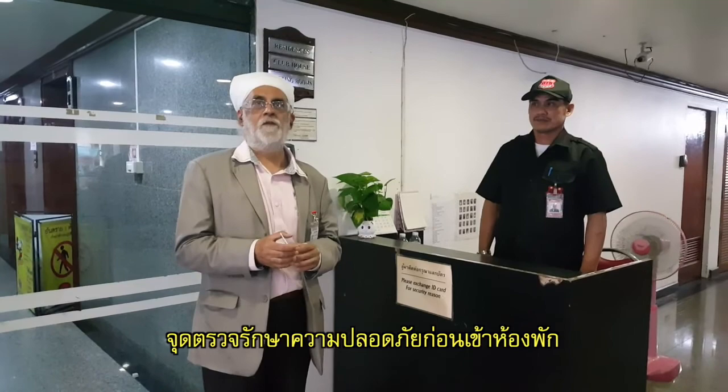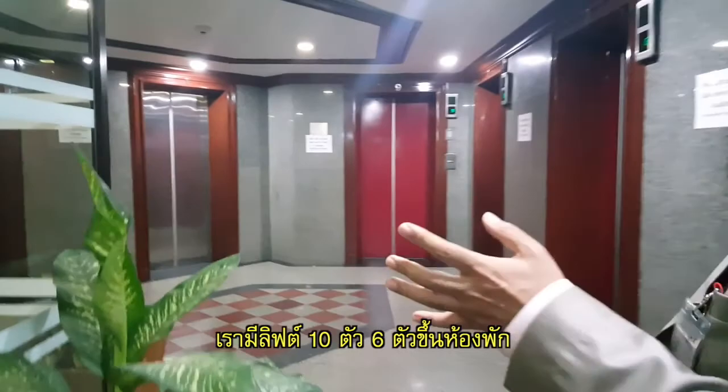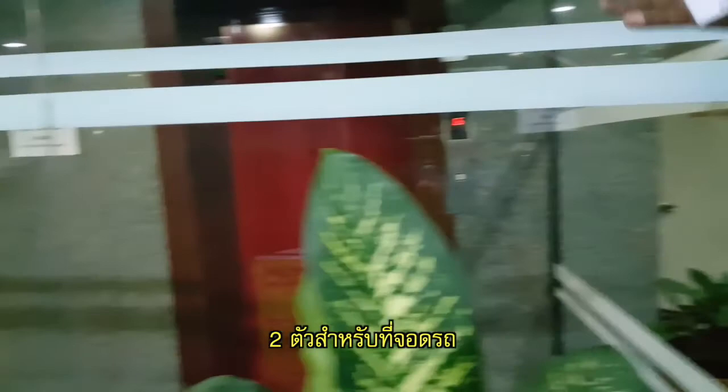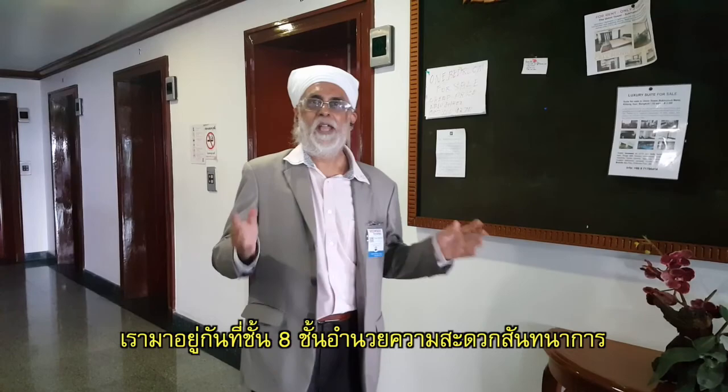This is for security and safety measures of the building. We have a total of 10 elevators: 6 here for residents, 2 separate elevators for parking space, and 2 separate elevators for housekeeping and maid service at the back.